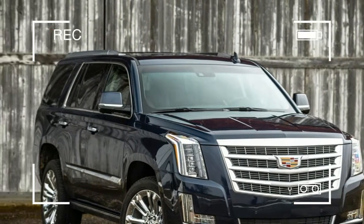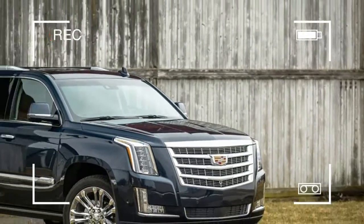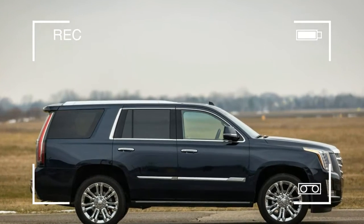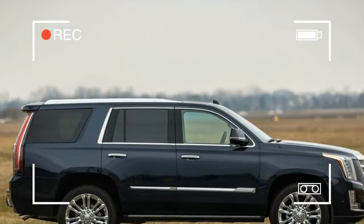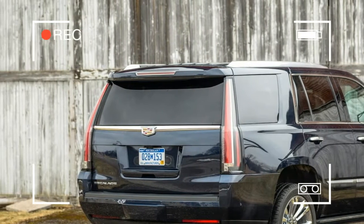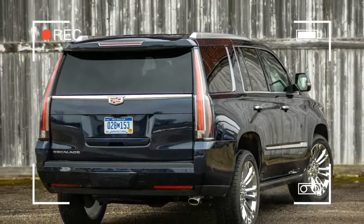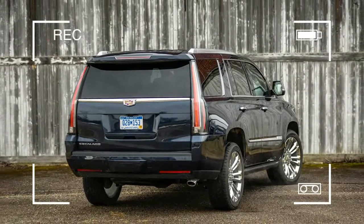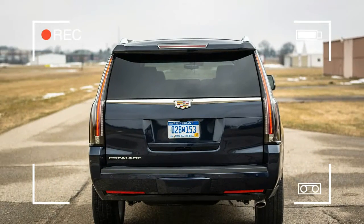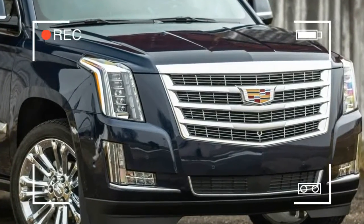Compared to the older model's 340 horsepower gross-rated 7.0-liter iron block engine, the Escalade's aluminum block 6.2-liter V8 makes an additional 80 horsepower and boasts now-ubiquitous engine technology such as direct injection, cylinder deactivation, and variable valve timing.